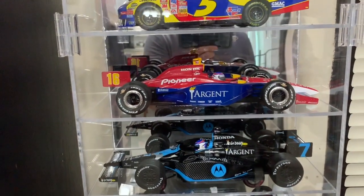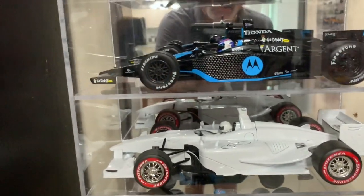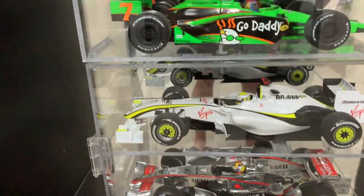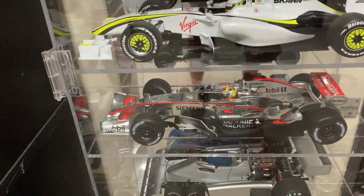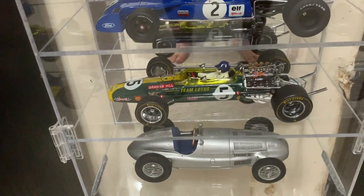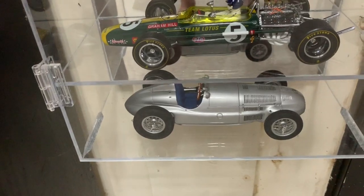The rest of these are Danica Patrick 1:18 scale Indy cars — all the cars you've seen already are 1:24 scale. One is a signed car, and so is that one; that's actually a CART blank car but I got her to sign it anyway. These go from oldest to latest on the Indy cars. I have some Formula 1 cars that interested me: Jenson Button's 2009 Brawn championship car, Juan Pablo Montoya's McLaren, the six-wheel Tyrrell, Jackie Stewart's Tyrrell, Damon Hill's car, and a very old Mercedes Grand Prix car.